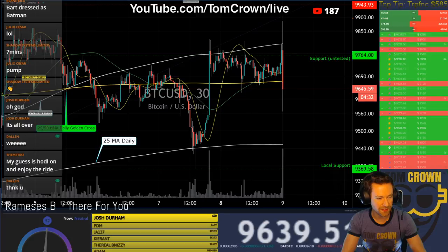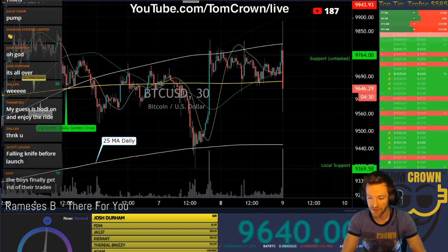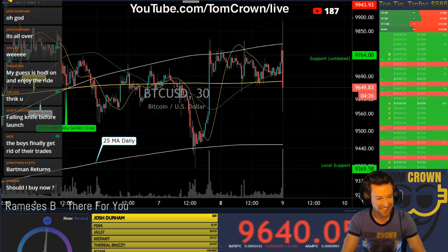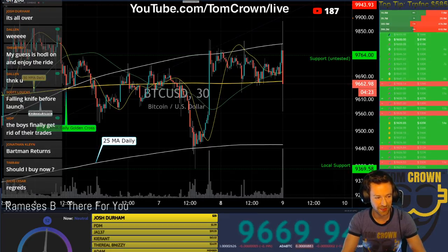If this candle moves up, we're going to see a lot of volume. This is exciting — this is why Bitcoin. This is why people trade Bitcoin.